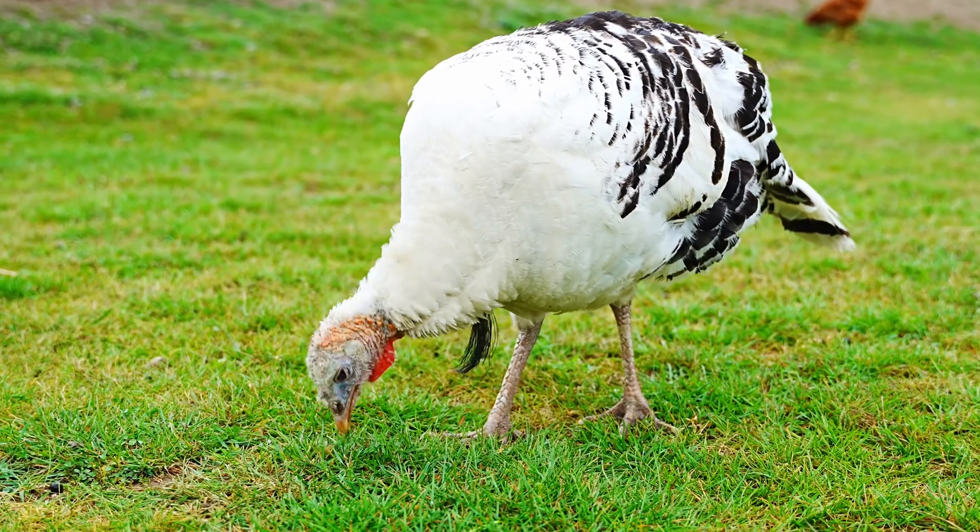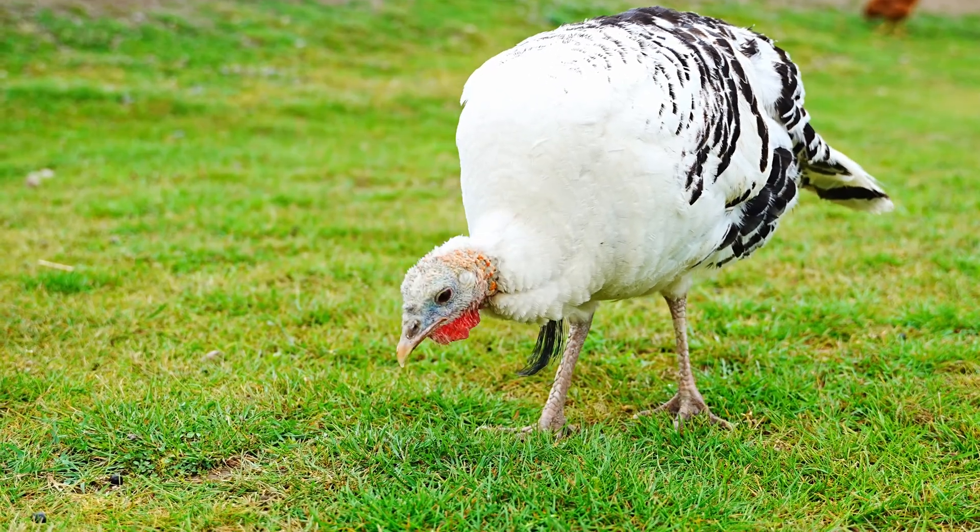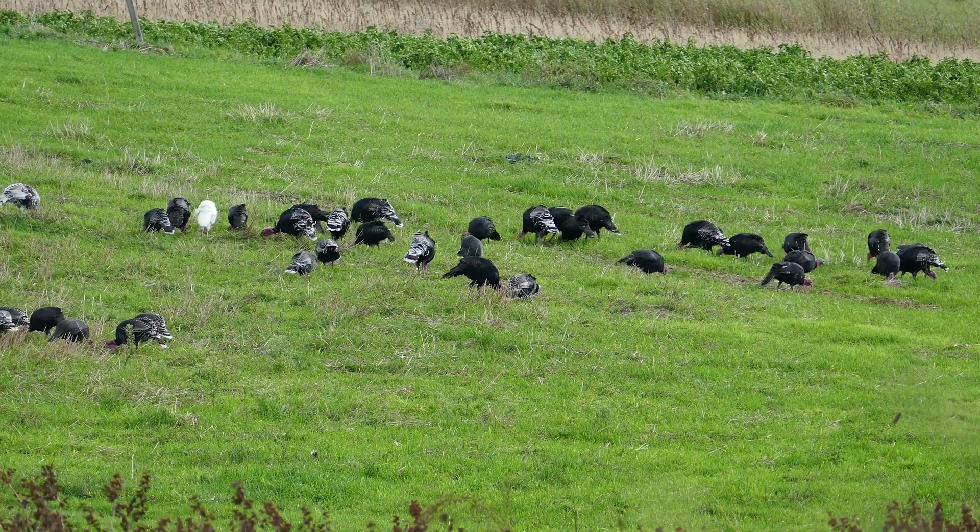Lifespan: In the wild, turkeys live about 3 to 5 years, though they can live longer in protected environments.